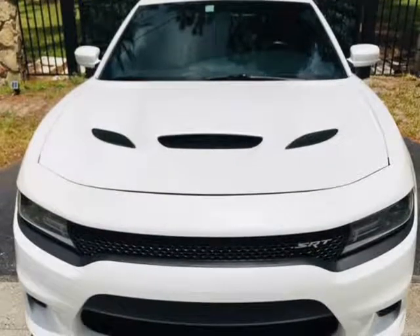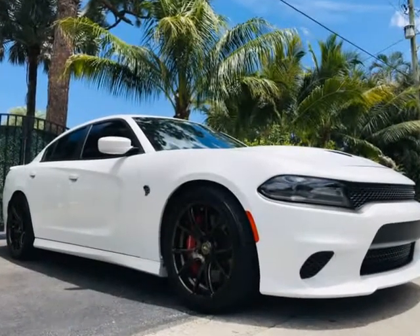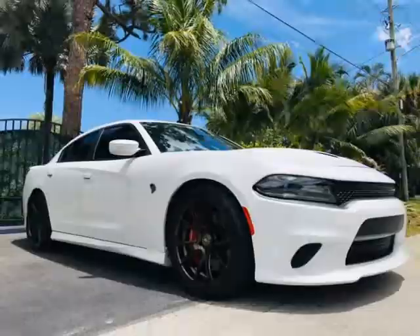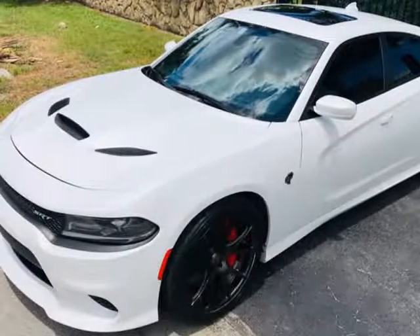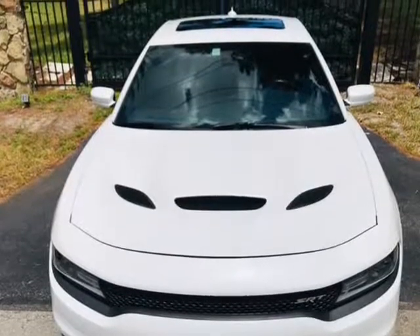We only bring you excitement with each and every one of our cars that we represent to you. We go high and low and only find the right car that you have been looking for all along. This Hellcat is in like-new condition all around. Check out our pictures and videos and see for yourself.